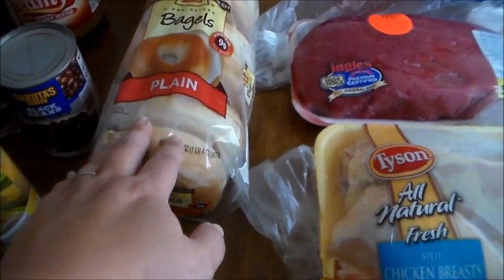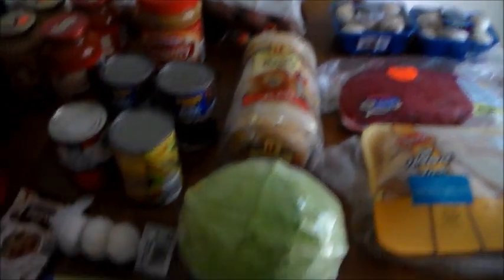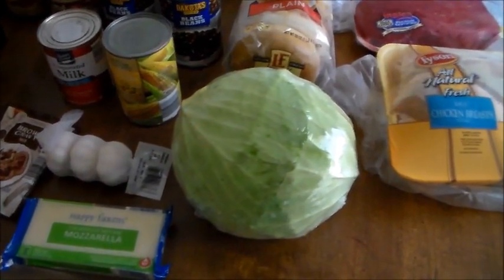And then plain bagels for $1.59, because Brianna likes to have bagels for breakfast. All of that made up my Aldi purchase, and that was $16.44.